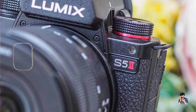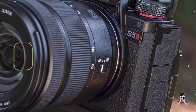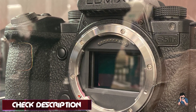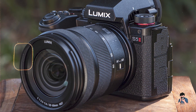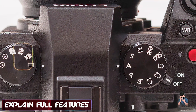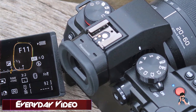Coming in at number three is the Panasonic Lumix S5 II. The Lumix S5 II is a full-frame mirrorless camera known for its exceptional video quality and versatility. It features a 24.2MP full-frame sensor with 4K 60p recording capability, 10-bit internal recording up to 4K 30p, V-Log and HDR video modes for enhanced dynamic range, dual-native ISO for low-light performance, and a 5-axis Dual IS II stabilization system with a high-resolution OLED viewfinder.